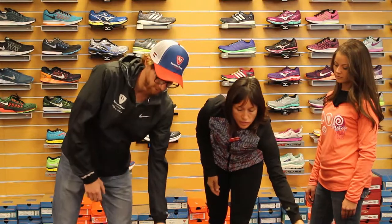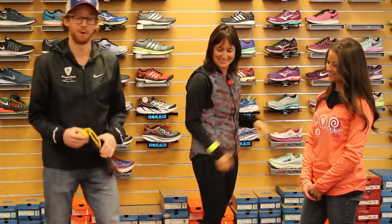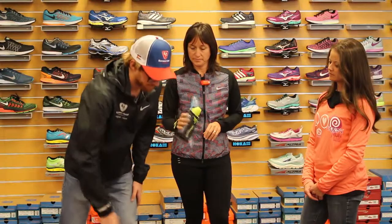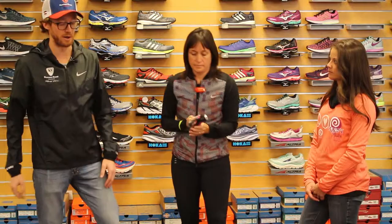Some other really simple ways to work in some reflectivity: you've got bracelets and gloves. As the temperatures are going down into the cooler months, a lot of people are going to be wearing gloves anyway, so these have big reflective hits on them. You want to make sure that you've got reflective pieces on you, and if you're in situations where you need to see, you want to be seen, but you also need to see as well.